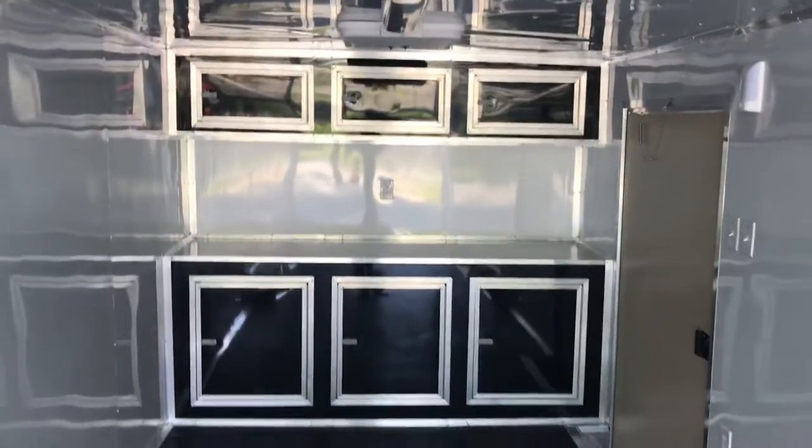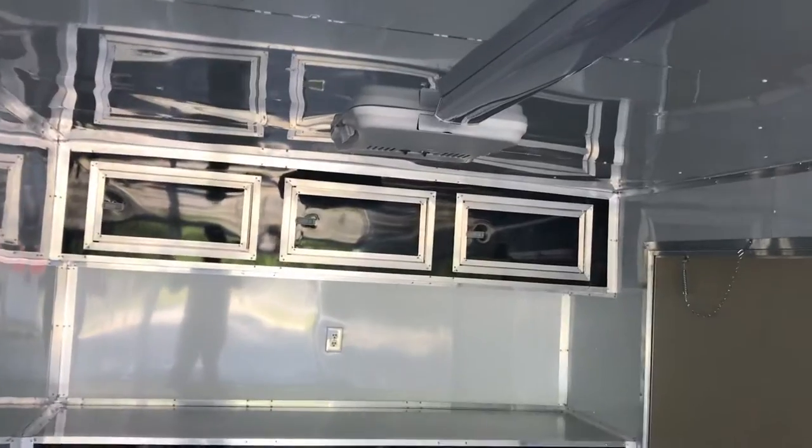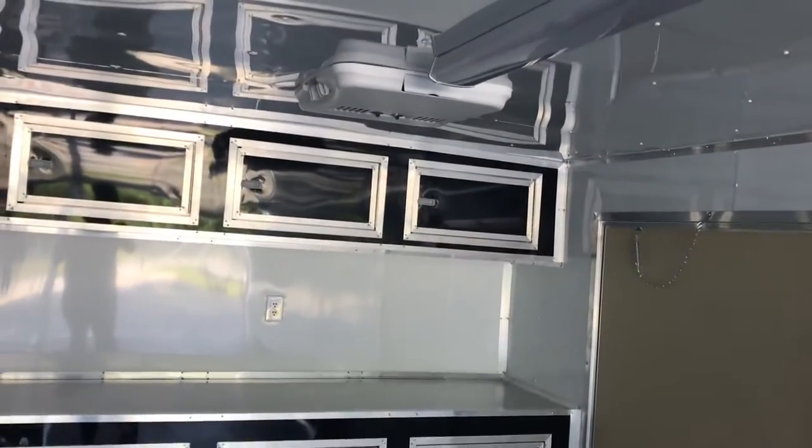This particular trailer is very nice and super economical as well. Up here we've got your rooftop 3.5 BTU AC with the heat strip to keep you cool in your work area.